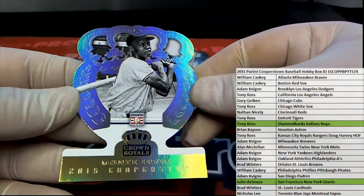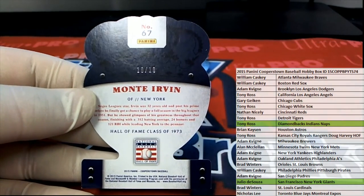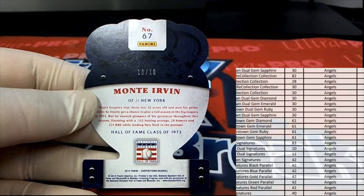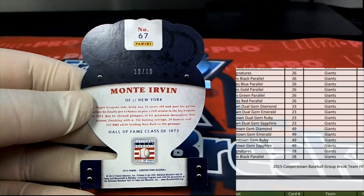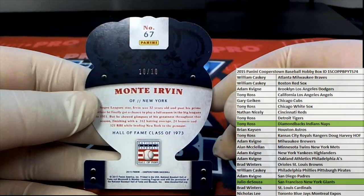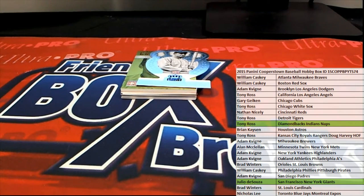We got a Monty Irvin — check this out, 10 of 10 gold! That is great. Monty Irvin, look out! Right there man, that's a Giants card too. Man oh man, Julio hits two golds — that's crazy, two golds from the Giants. That's what I'm talking about Julio, that's truly a new breaker mojo.